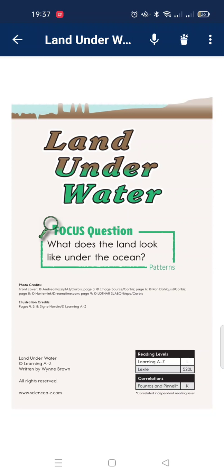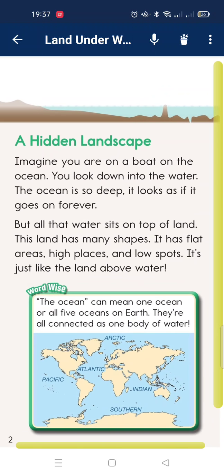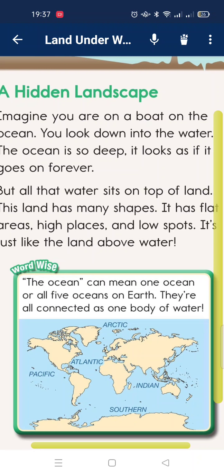Focus question: How does land look under the ocean? A hidden landscape. Imagine you are on a boat on the ocean. You look down into the water — the ocean is so deep it looks as if it goes on forever. But all the water sits on top of land. This land has many shapes: flat areas, high places, and low spots, just like land above water. The five oceans on Earth are all connected as one body of water.